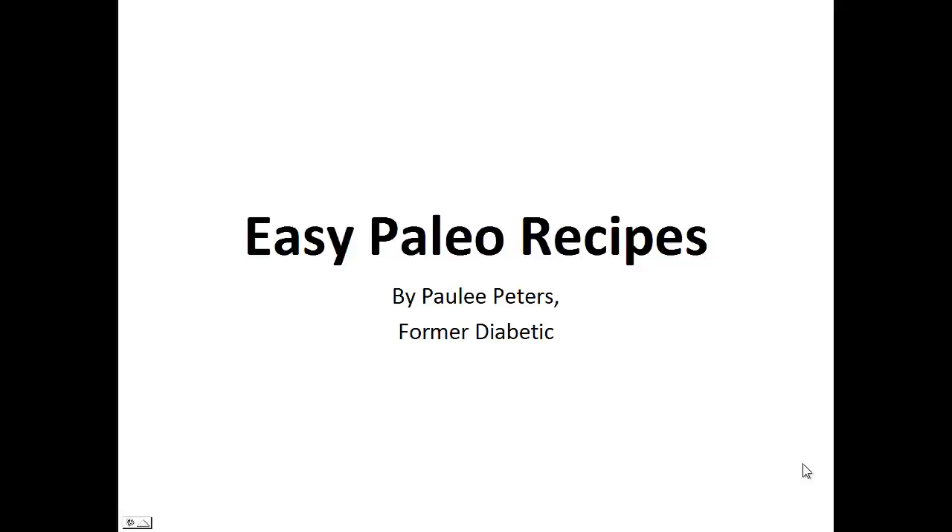Hey there, it's Polly Peters. In this video I want to talk to you about easy paleo recipes and give you one simple recipe to help you with the paleo diet.